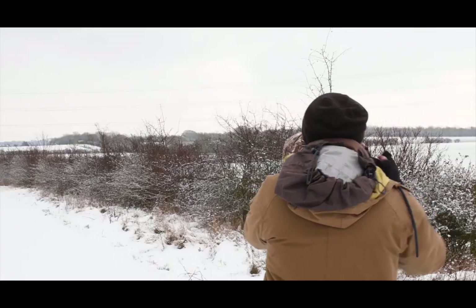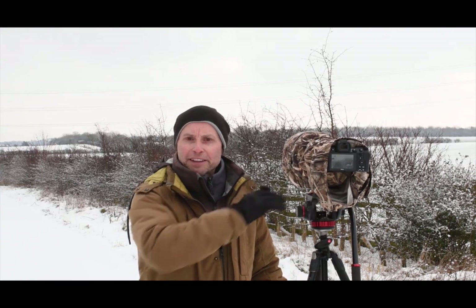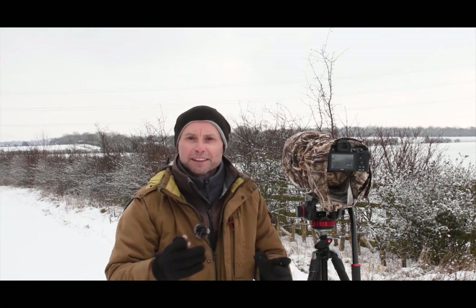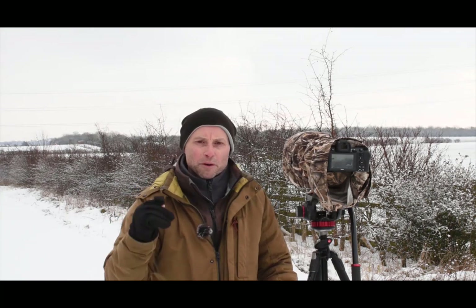I've just got some fieldfares - they're not that close but there are two fieldfares in one of the bushes in this hedgerow and they were eating berries. It's a really nice landscape shot of the fieldfares in the snow. They've just flown off and I'm not going to follow them down because I don't want to disrupt their feeding habits.